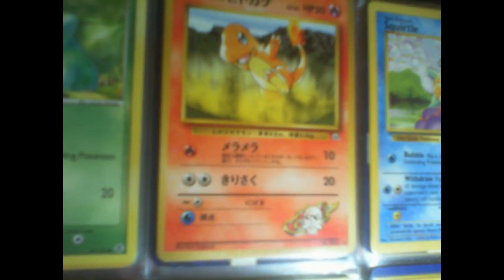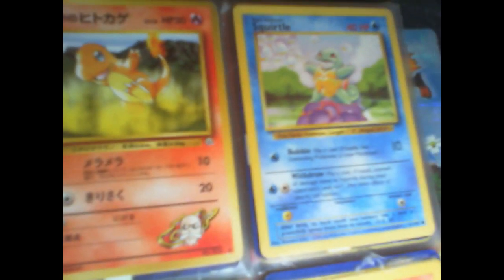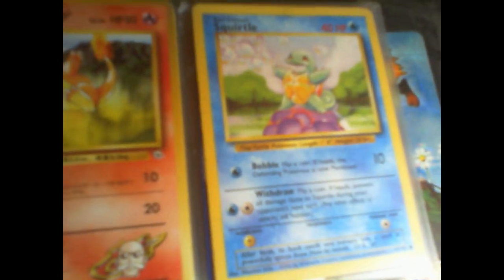Charmander. I don't have a Blastoise, even though that's one of my favorite Pokemon. I have a Dunkle — Smugmug — under here somewhere. German card.